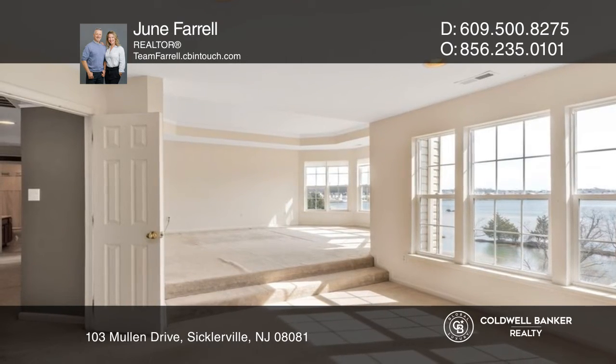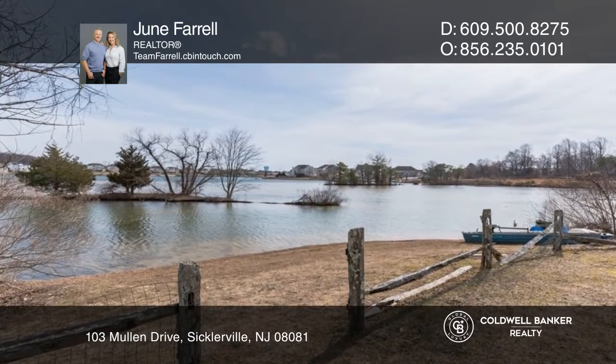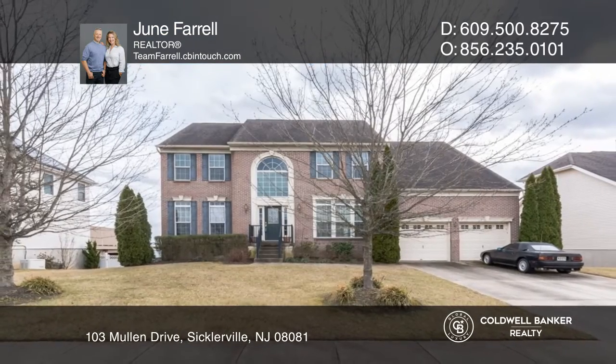Enjoy three spacious bedrooms and a primary suite upstairs and a walk-out basement. To see it yourself, schedule a tour with June Farrell.